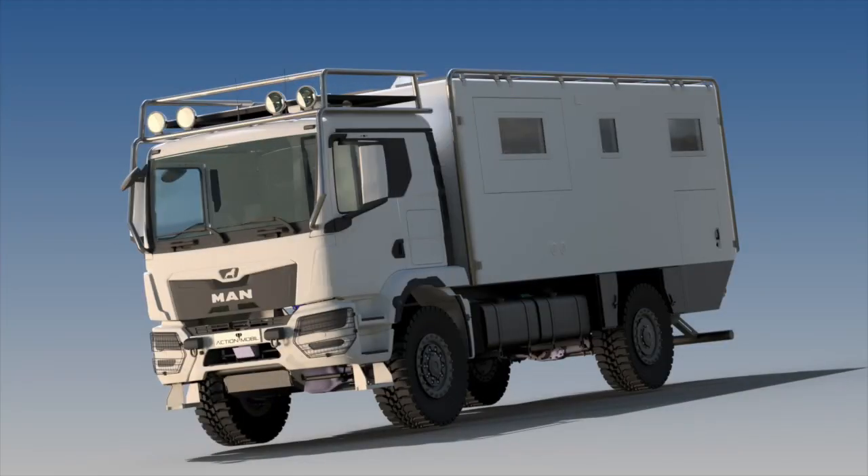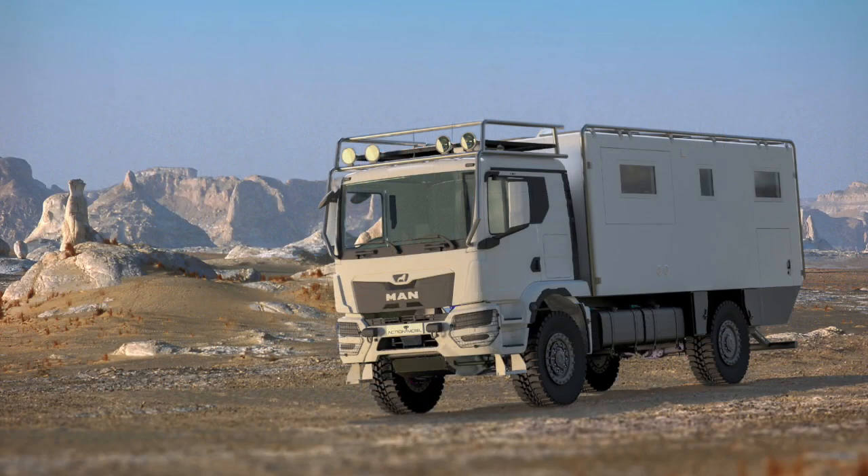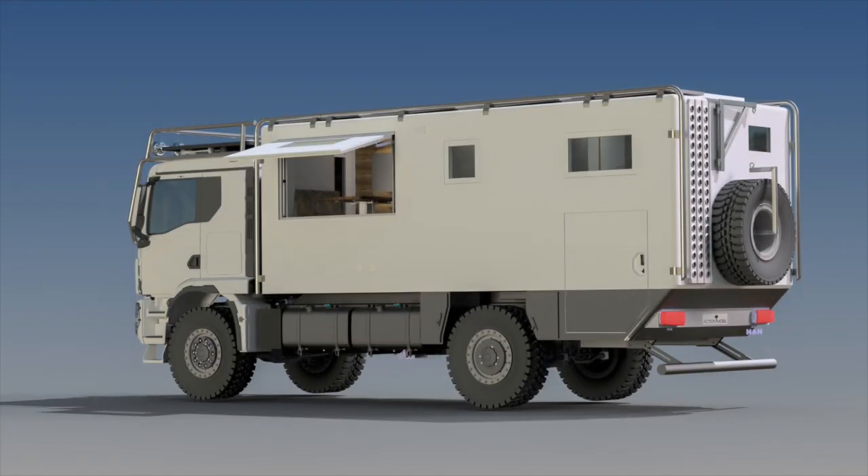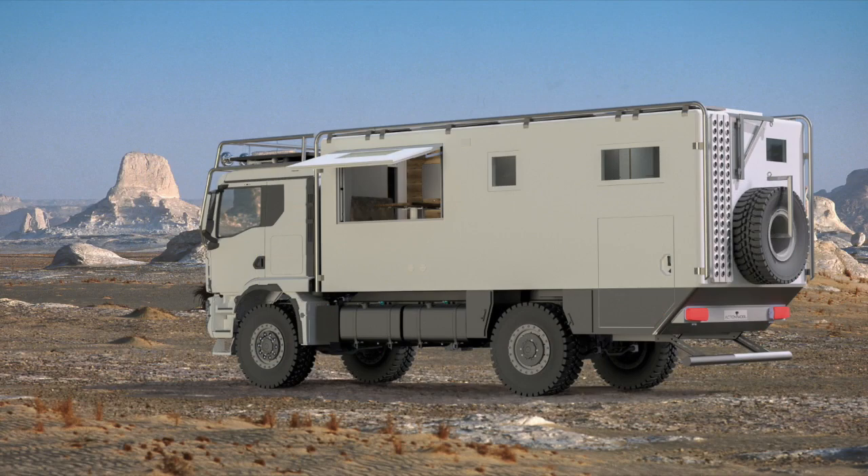Additionally, it helps shorten the waiting time until final delivery, as the customer already has a clear idea of the finished product. Realistic 3D planning is more than just a technical demonstration — it is an emotional moment that strengthens confidence in the project.